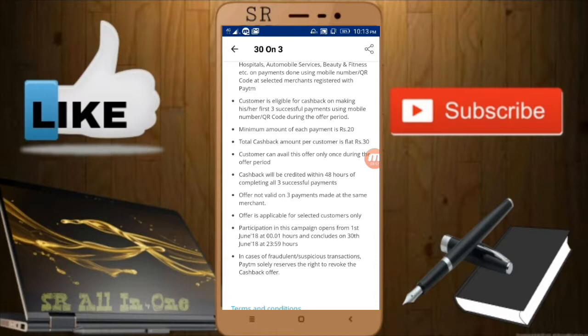The offer may be listed as 'for selected customers only,' but normally it is for everyone, so you don't need to worry. If you do not get cashback, just leave me a comment and I'll look into whether it is for everyone or not.